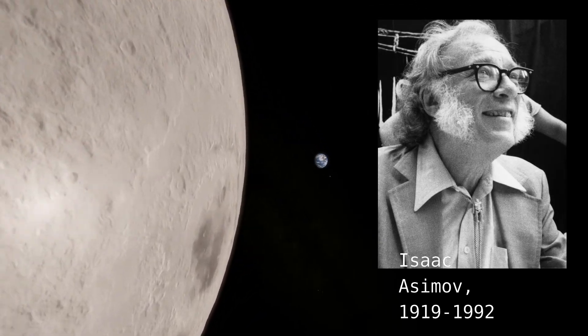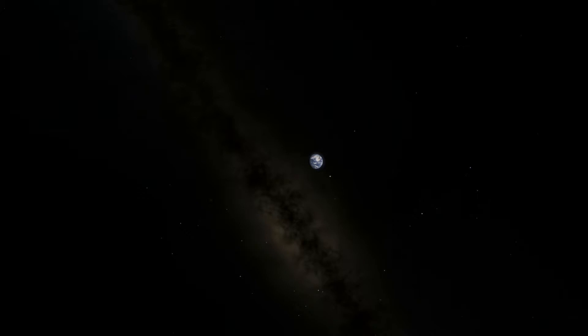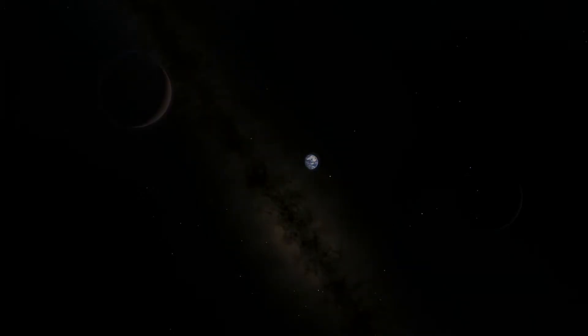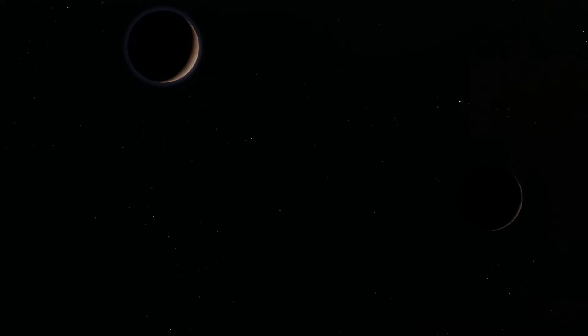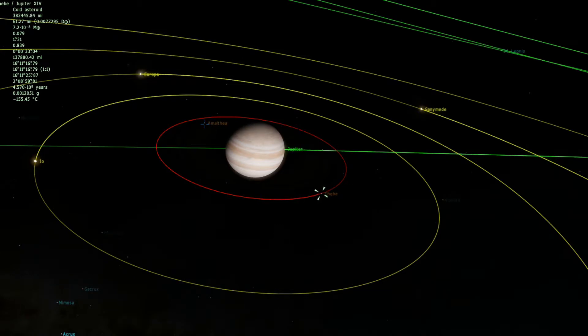Isaac Asimov argued that the Earth and Moon should be considered a double planet, because the mass of the Moon is high enough that if it were away from Earth it would clear its own orbit. It's this characteristic — a body massive enough that it becomes the only large object at that distance from the primary — that gives us the best definition of a planet.